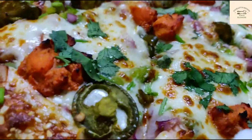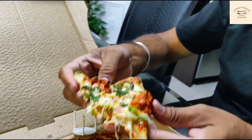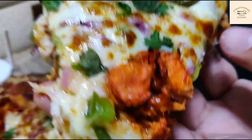Let's try now the tandoori chicken pizza. So let's see how this is. The only disappointment I have is that their pieces of chicken are small.